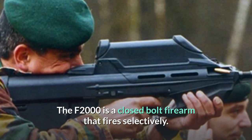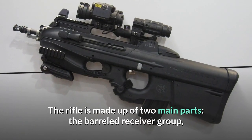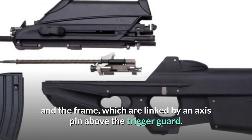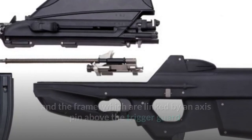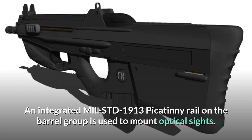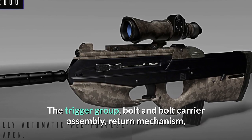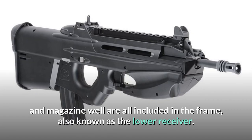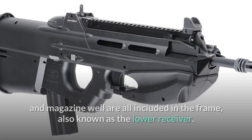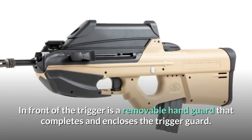The F2000 is a closed-bolt firearm that fires selectively. The rifle is made up of two main parts: the barreled receiver group and the frame, which are linked by an axis pin above the trigger guard. An integrated MIL-STD-1913 Picatinny rail on the barrel group is used to mount optical sights. The trigger group, bolt and bolt carrier assembly, return mechanism, and magazine well are all included in the frame, also known as the lower receiver. In front of the trigger is a removable handguard that completes and encloses the trigger guard.